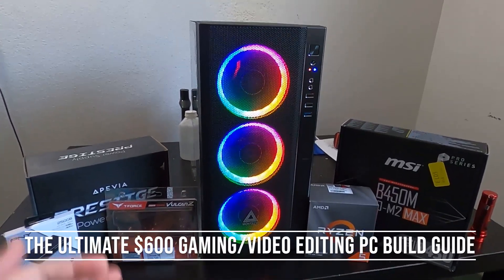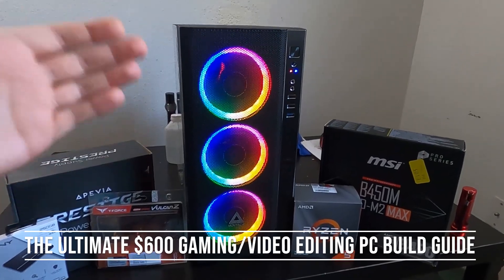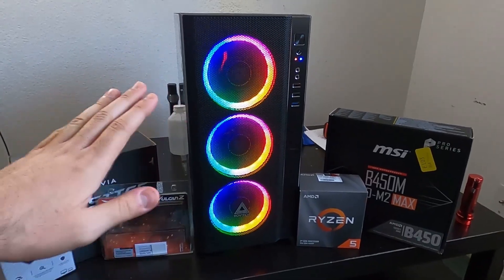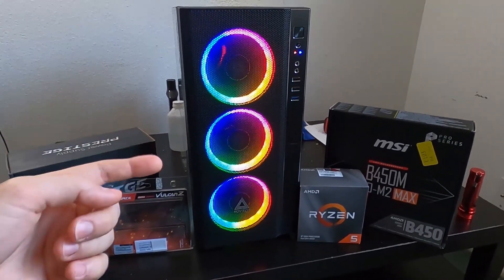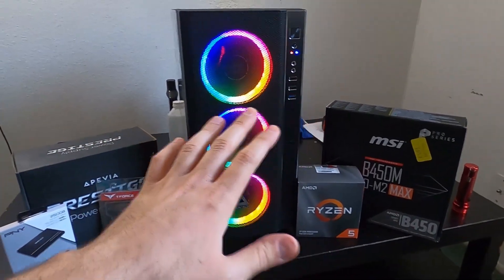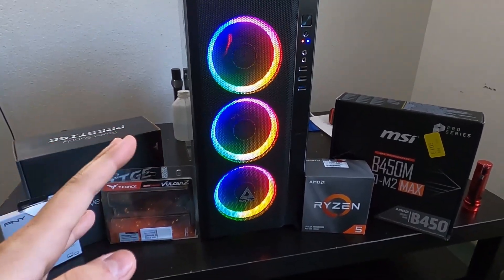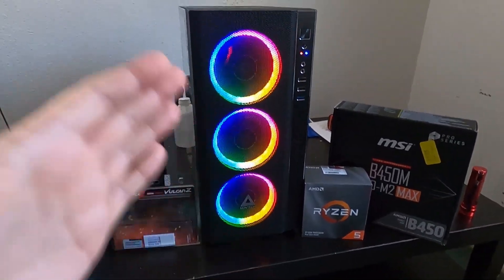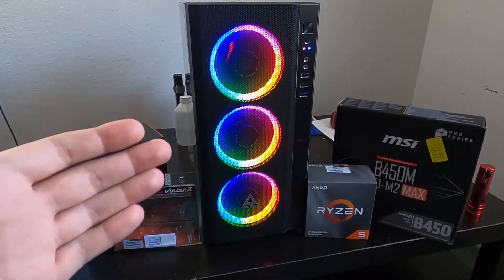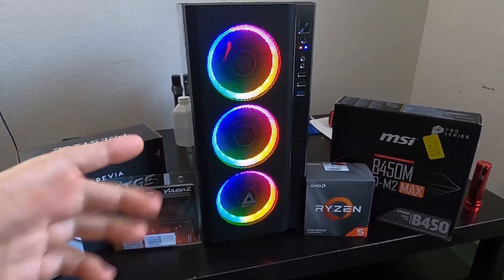Welcome back to the channel. In today's video I want to show you the $600 gaming, streaming, or video editing PC that you can build on your own and save so much money. This thing is super capable — it can play games, edit videos, and stream for under $600. I'll go over the parts, tell you how much each one costs, show you how I build it, and then show you how capable it is.